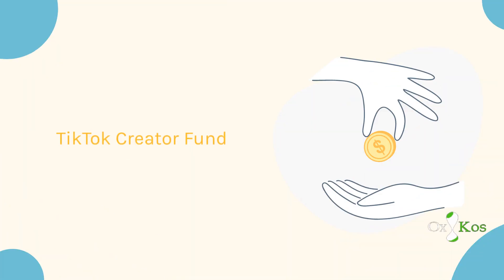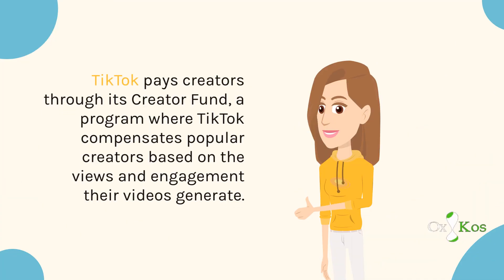TikTok Creator Fund. TikTok pays creators through its Creator Fund, a program where TikTok compensates popular creators based on the views and engagement their videos generate.